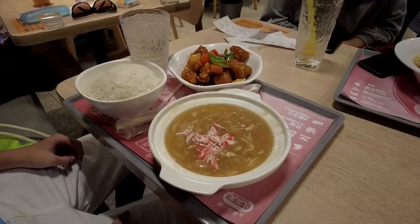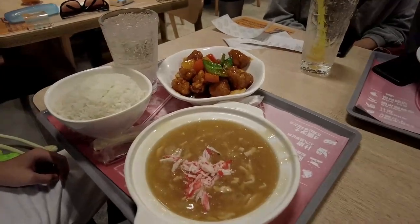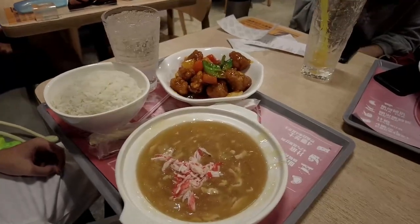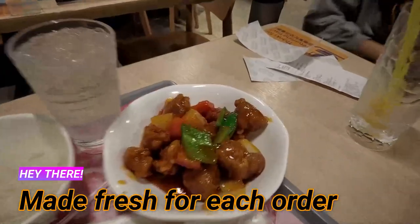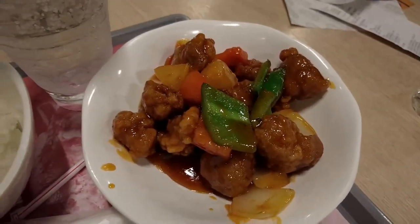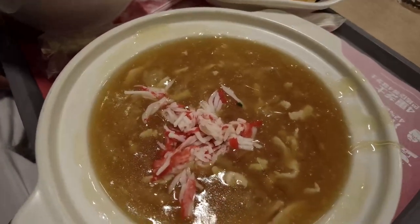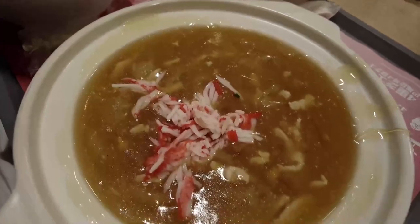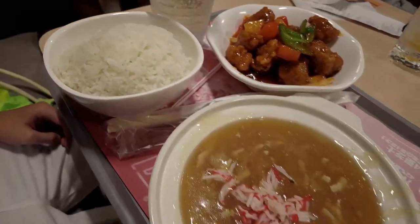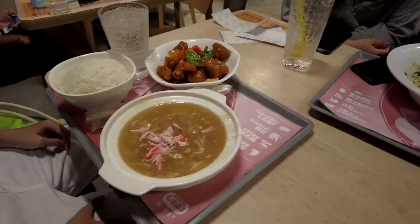Sweet and sour pork comes with imitation shark's fin soup — it's pretty good. When you order this set it's 50 Hong Kong dollars for the whole thing. The sweet and sour pork is pretty crispy — they make it fresh for you. Here's the imitation shark's fin with imitation crab meat, and a big bowl of rice. If you're hungry, they'll give you a small cup of extra rice.